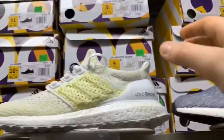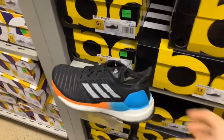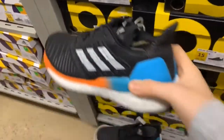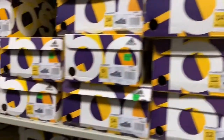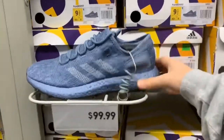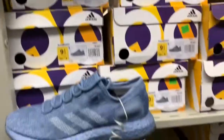So we're in the Adidas outlet. They got some Ultra Boosts here — $150 with an additional 30% off, that's a really good deal. These are really cool, I'd actually wear these. And there are more at $130 plus an additional 30% off. This is really good here. I'm going to look around, find a shoe, and show you guys.